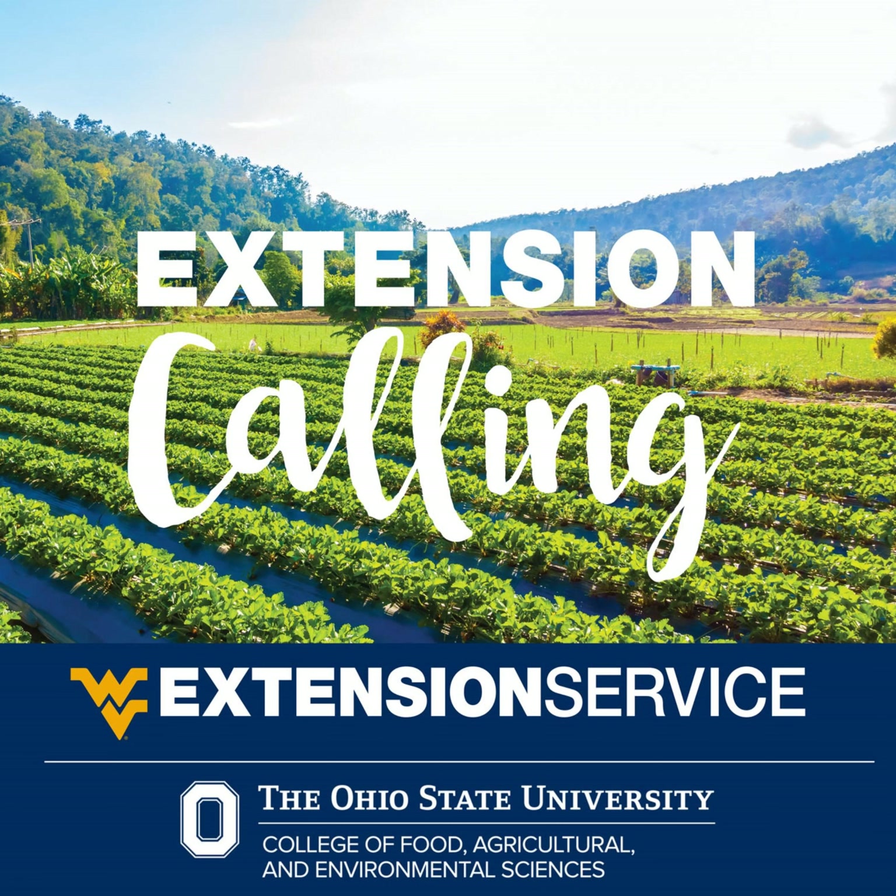Spotted knapweed is something that will not only take over pasture, but you can't smother it out because it likes to allelopathically kill whatever's next to it. So you can't smother out spotted knapweed — that one you have to treat.